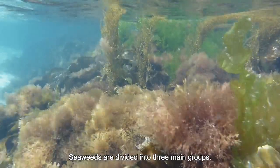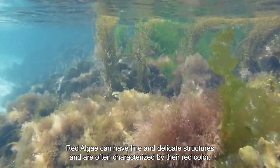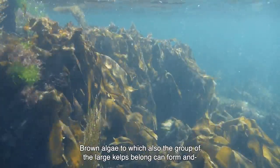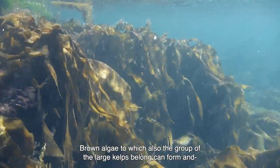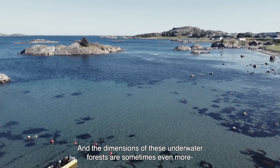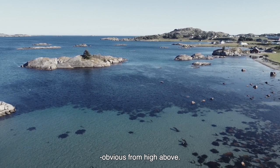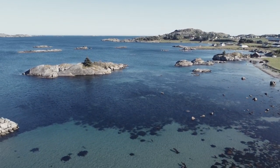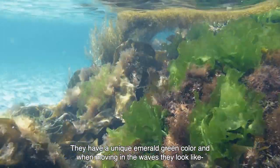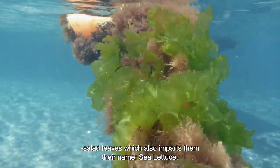Seaweeds are divided into three main groups. Red algae can have fine and delicate structures and are often characterised by their red colour. Brown algae, to which also the group of the large kelps belong, can form and create extensive underwater forests, and the dimensions of these underwater forests are sometimes even more obvious from high above. And then there are green algae — they have a unique emerald green colour and when moving in the waves they look like salad leaves, which also imparts them their name: sea lettuce.